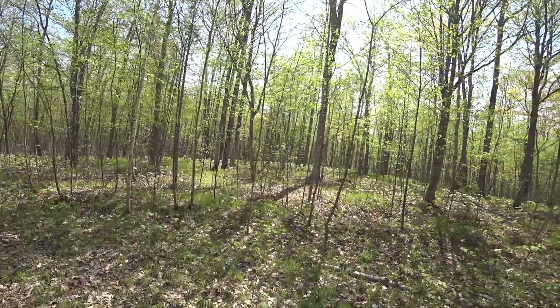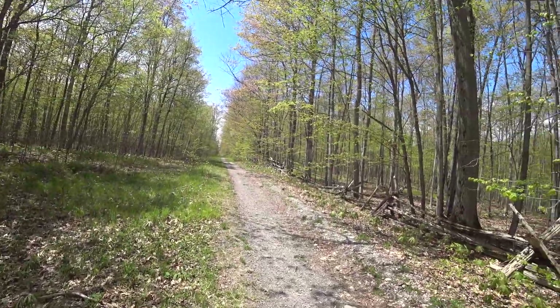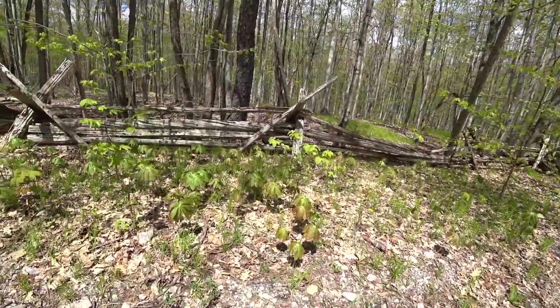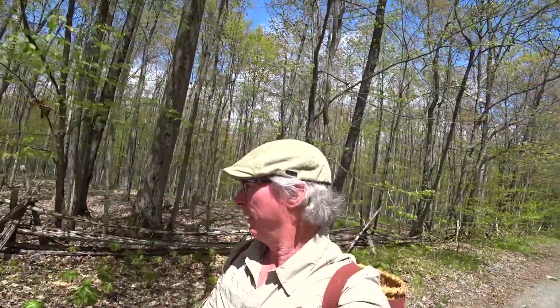This part of the forest is absolutely covered in Mayapple — the entire forest is carpeted in it. It was apparently part of an active farm and then it was donated, I think, to Parks Canada and to the Land Trust.